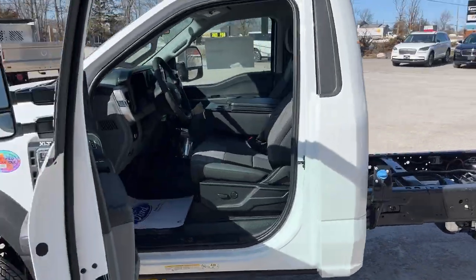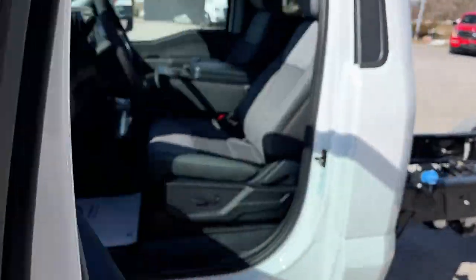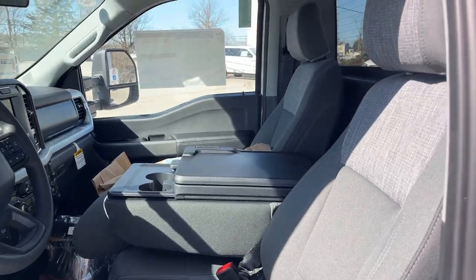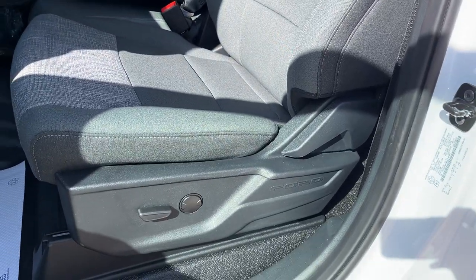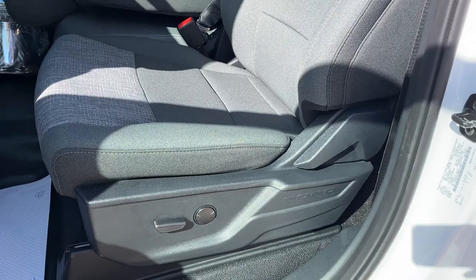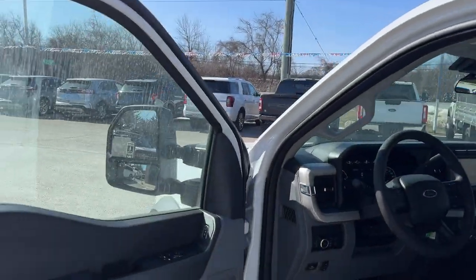Coming around to the interior of the truck, you do have keyless entry on the door, and there is also a remote start. You have a medium dark slate cloth interior. This does have the XLT value package, so you do get features like the eight-way power driver's seat, rear defrost, and fog lamps on the front.